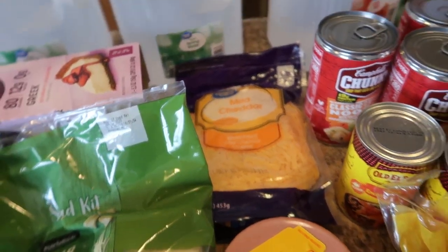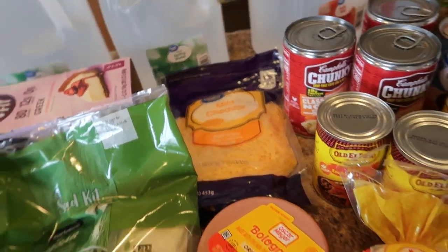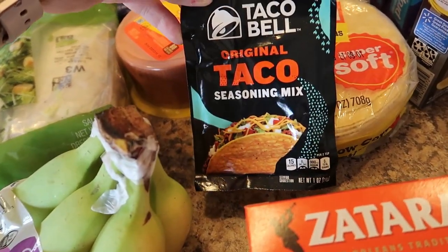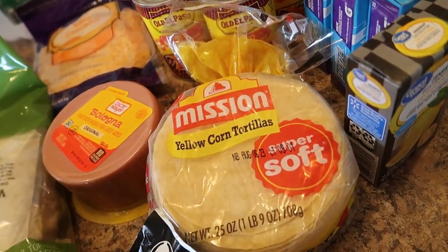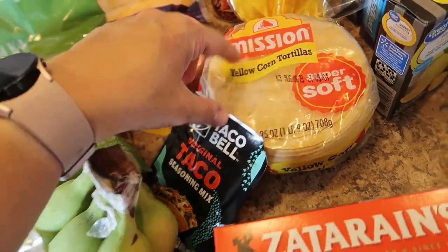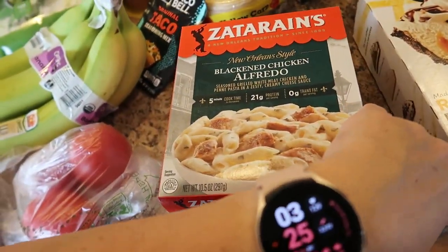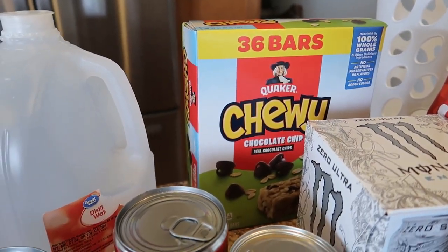My 16-year-old son wanted some Dannon Light and Fit strawberry cheesecake Greek yogurts. My 18-year-old daughter and I like this Caesar salad kit. I got some very green organic bananas, three Roma tomatoes, and mild cheddar cheese — the only substitute; I wanted medium cheddar but mild is fine. Also some bologna, and Taco Bell seasoning — our favorite — along with Mission yellow corn tortillas for the enchilada casserole.